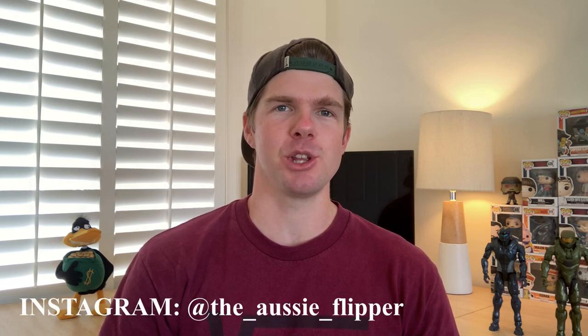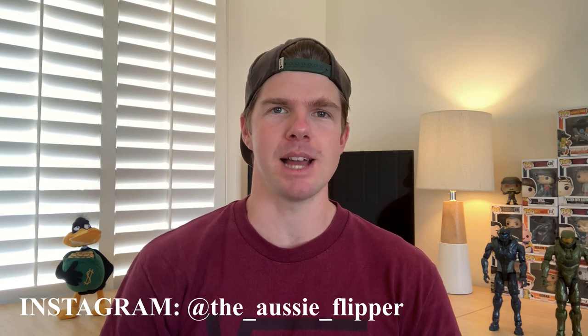In today's video I'm going to take you through my November monthly sales figures to show you how I'm tracking as a full-time online reseller. It's been three months now that I've been full-time and I really want to be transparent with you guys and bring you my numbers on a monthly basis and hopefully it helps motivate and inspire you to do the exact same thing. If you want to scale your business to be a full-time reseller, that's exactly what I'm trying to do right here on the channel.